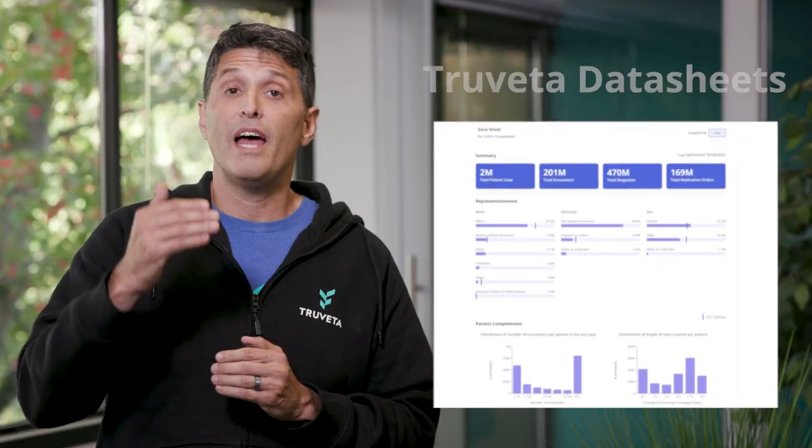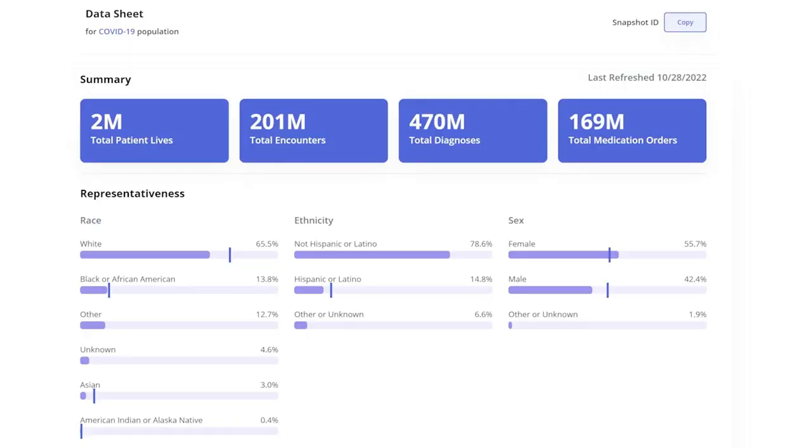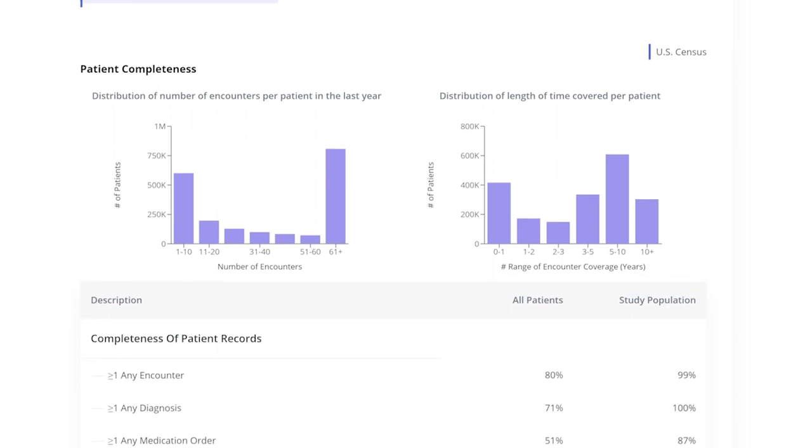Medical research today is opaque, limiting the trust people have in the conclusions it reaches. We don't know where the data comes from, we don't know how exactly clinical concepts are computed, and we don't know exactly what statistics are done on the data. With Trivetta, we're delivering the transparency to earn that trust. Every population being analyzed comes with a data sheet describing the representativeness and diversity of our country, the timeliness of the data, and the completeness of the data.